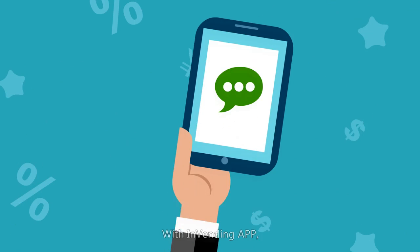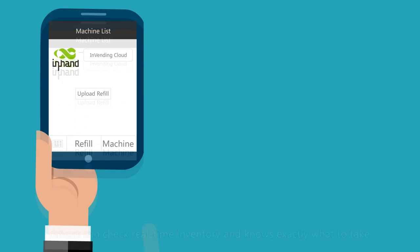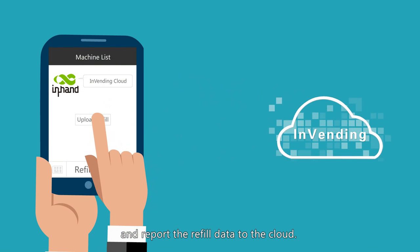With the InVending app, drivers can check real-time inventory and know exactly what to take, and report the refilled data to the cloud.